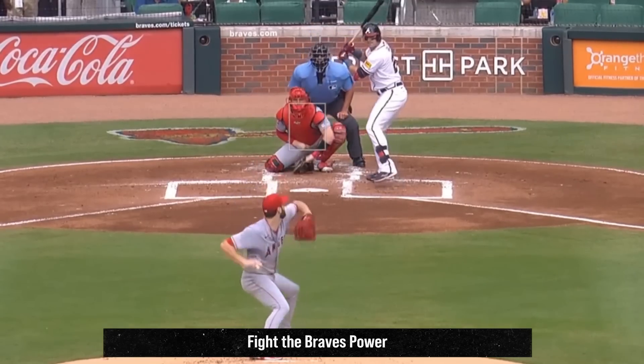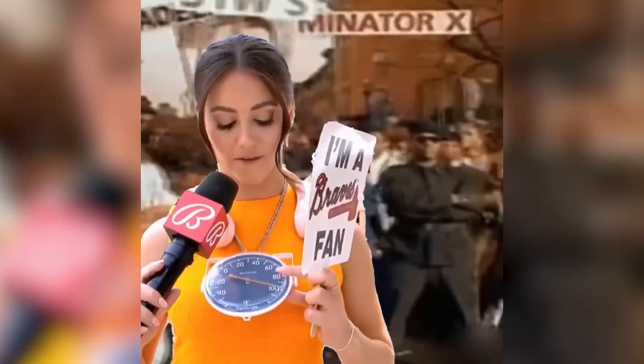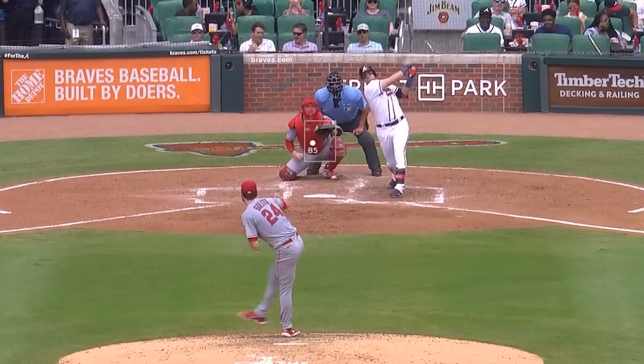Giolito should have taken some cues from Braves broadcaster Lauren Jabara, who was wearing this thermometer around her neck à la Klaivaflade — the only true way to fight the Braves' power.